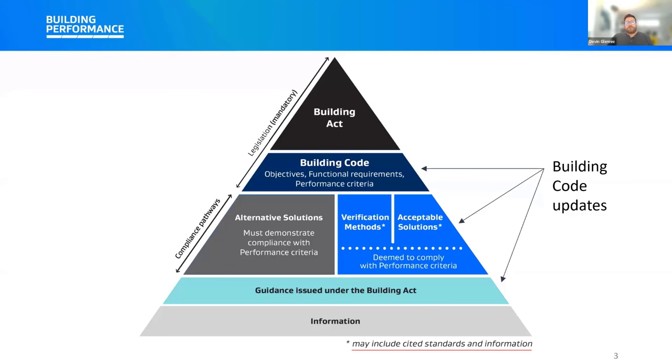Today we'll be primarily talking about updates to the acceptable solutions and verification methods. However, there's a lot of detail that's actually cited in the standards and we'll be covering some of those as well where relevant. We'll be talking about some of those standards we revised and how that affects plumbing and drainage compliance.